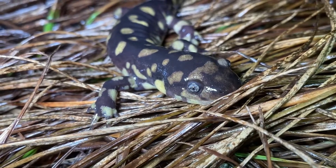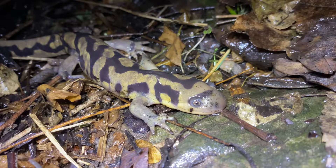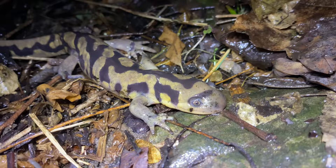Their colors can range from black to dark brown, often with yellow mottling found all over the body.